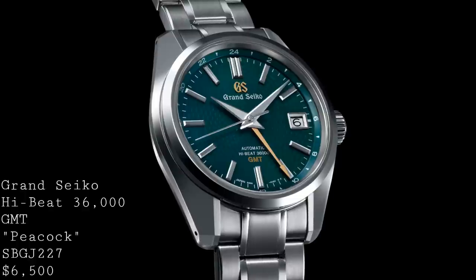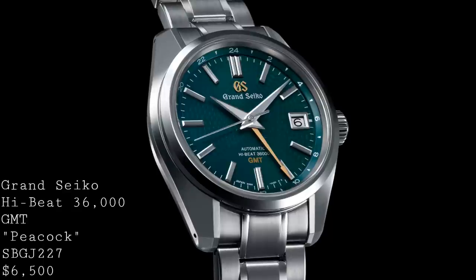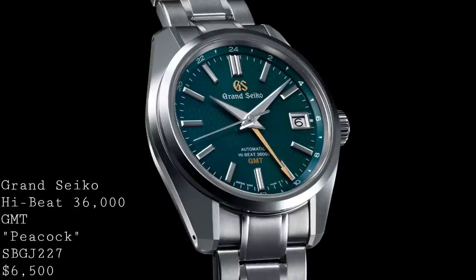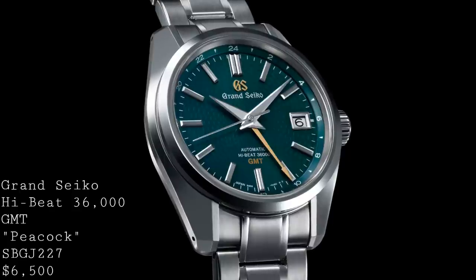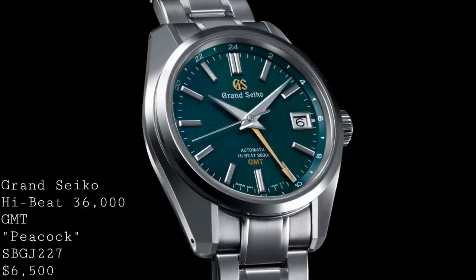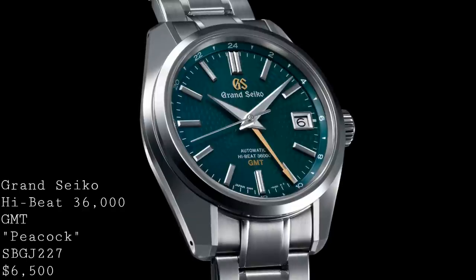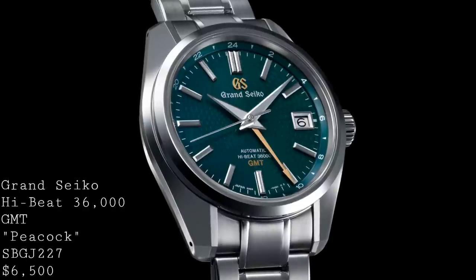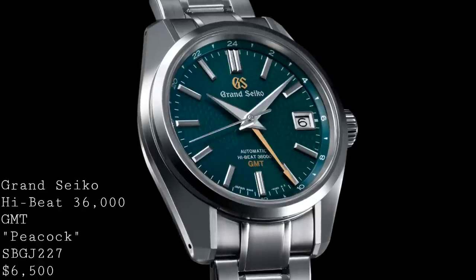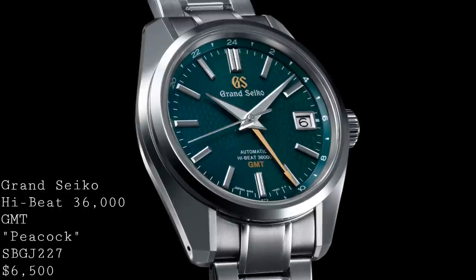These watches will be sold in a limited edition of 700 pieces, distributed around the world to different retailers depending on demand. The price will be $6,500, which I think is fairly reasonable and sits alongside watches from Rolex — the Explorer 2 being the most obvious functional comparison. You could also compare it to a GMT Master, which is more expensive but does have that bezel and iconic design. So it very much depends on what you're after, but I think this is a very interesting and very different piece.